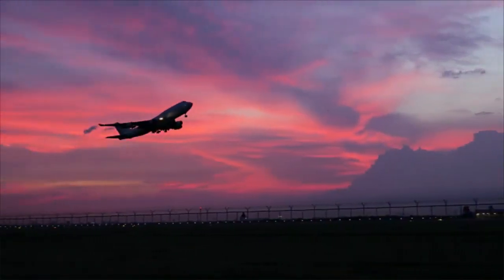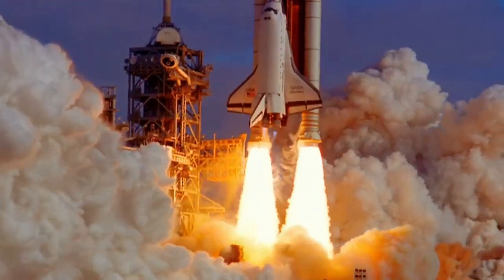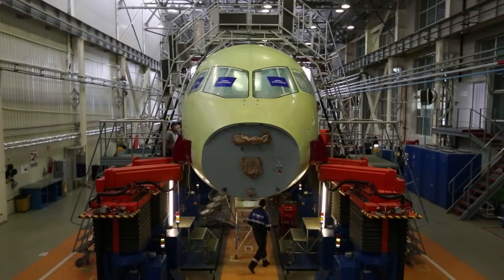Seen from the ground, the flight of a jumbo jet or the launching of a space shuttle can seem like magic. For the aerospace engineering and operations technicians who work on these modern marvels up close, these events are part of their everyday jobs.